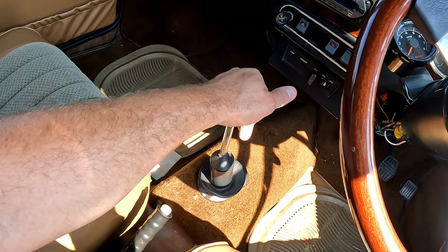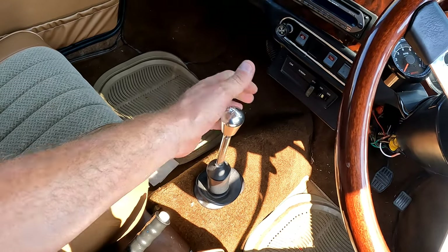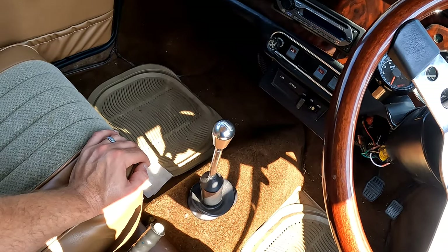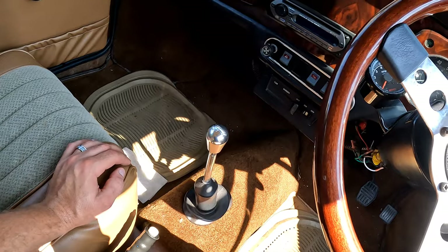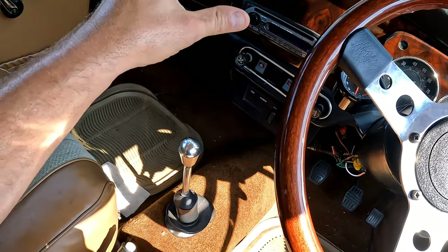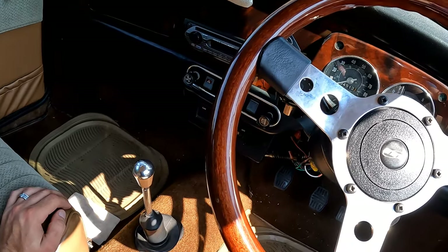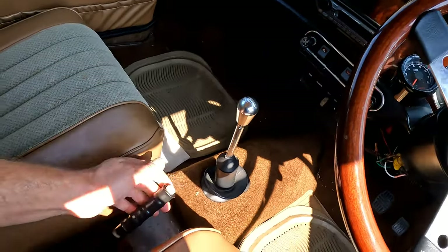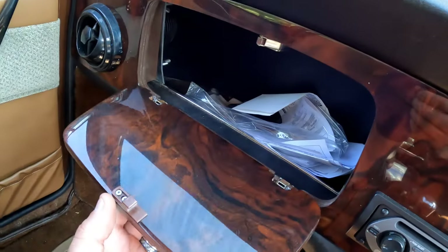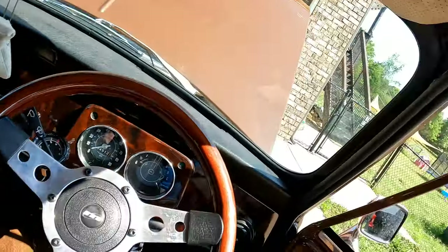This is also the much-wanted rod-change gearbox — instead of a remote setup, it's got physical rods going to the gearbox. When that transmission was rebuilt it was all new pot joints, CV axles, everything. This driveline has 100 miles on it. Whoever buys this car, it's ready to drive — I wouldn't hesitate to drive this to a mini event across the country. The e-brake works great.